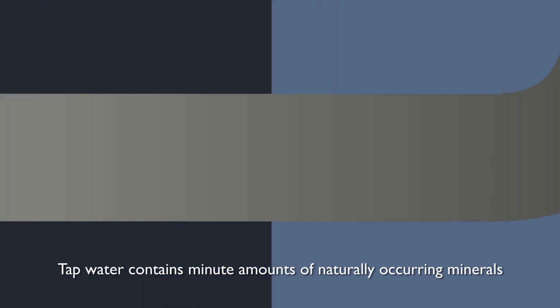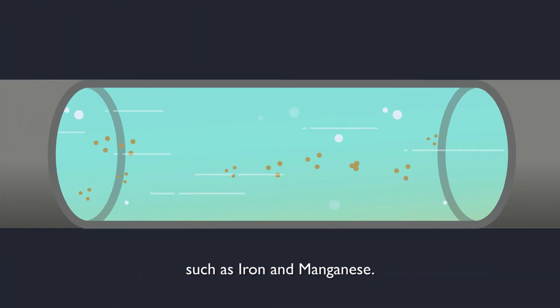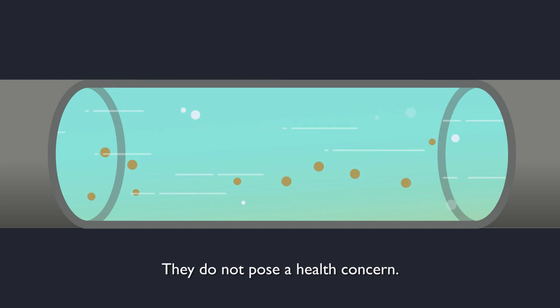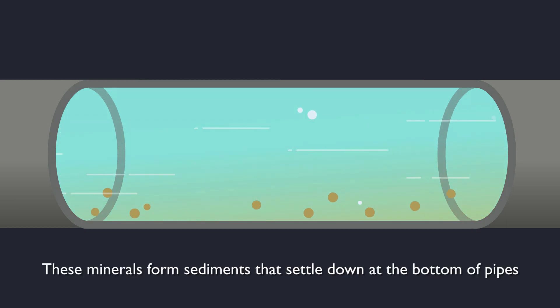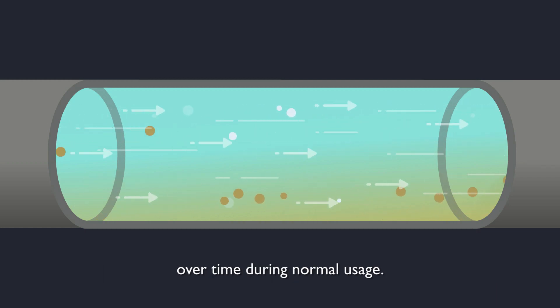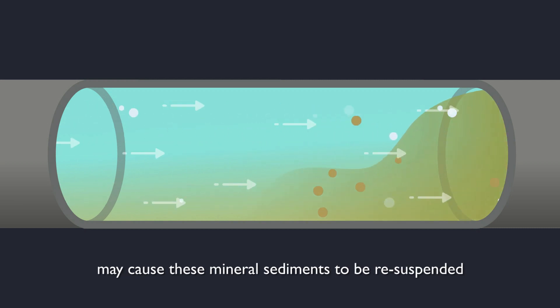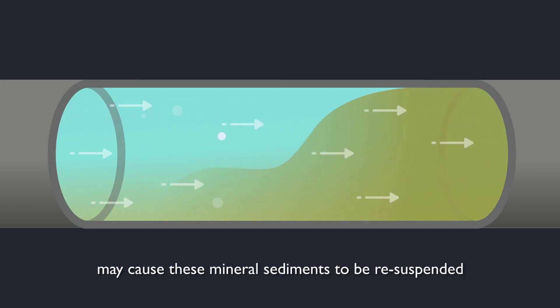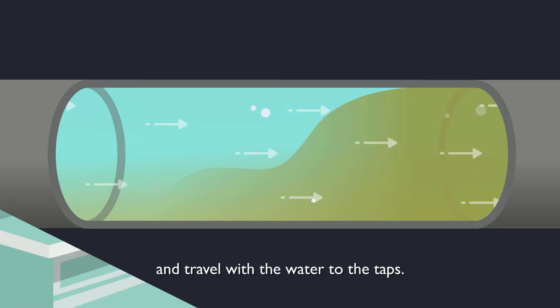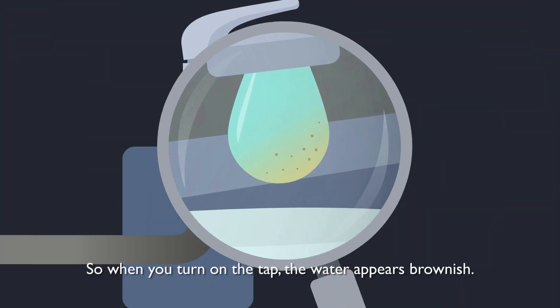Tap water contains minute amounts of naturally occurring minerals, such as iron and manganese. They do not pose a health concern. These minerals form sediments that settle down at the bottom of pipes over time during normal usage. An increase in speed or change of direction of water flow may cause these mineral sediments to be re-suspended and travel with the water to the taps. So when you turn on the tap, the water appears brownish.